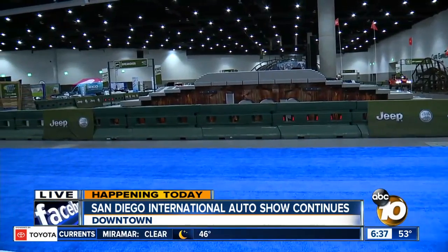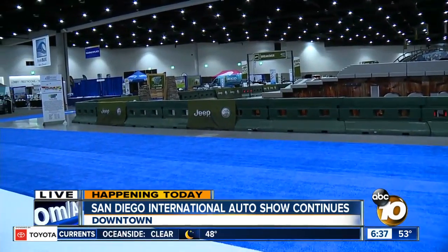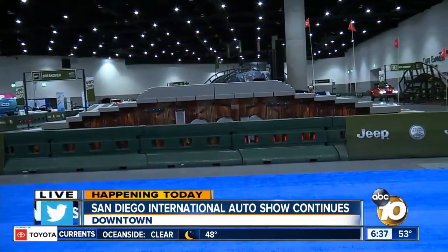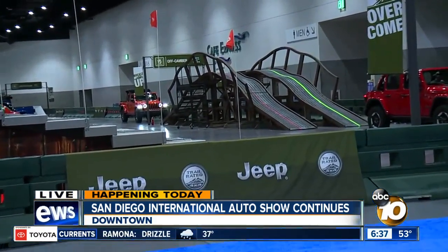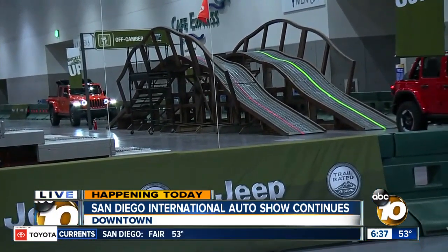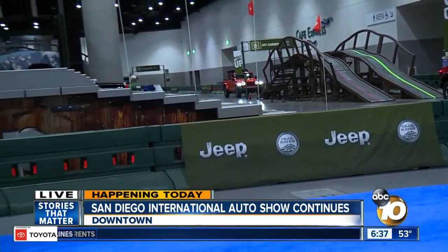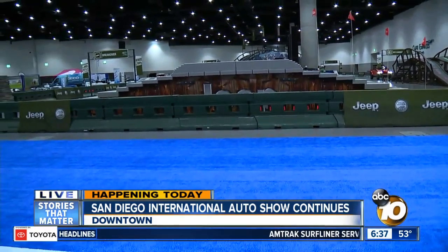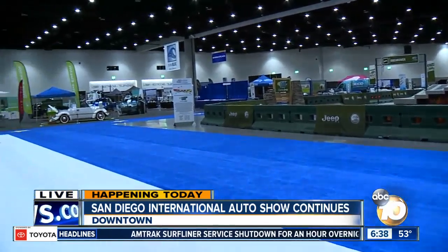Camp Jeep — to really experience a Jeep, you have to know what it can do. We've built this course with obstacles: there's articulation, ground clearance, and a hill to climb. Consumers aren't driving — they can ride along and experience the capability we build into a Jeep that separates it from everything else. This is the 12th year we've had this. We've done over 100,000 rides in those 12 years, and people just line up to go because it's almost like an amusement park ride.